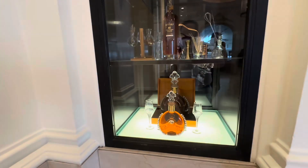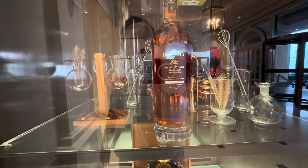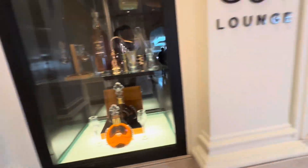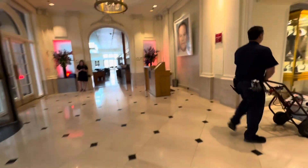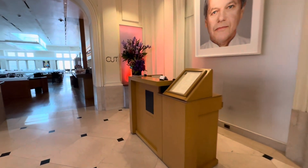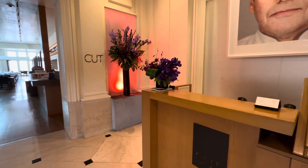They actually have their own whiskey for the Beverly Wilshire — I did not know that before, that's interesting. McAllen and all sorts of fun scotches and so forth. I really recommend Cut — it's a great way to experience the Beverly Wilshire and just a great night out.